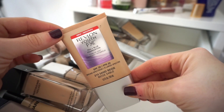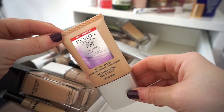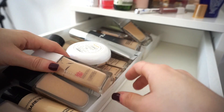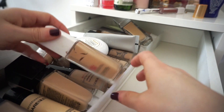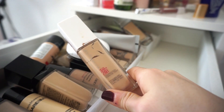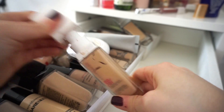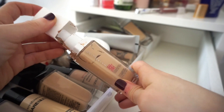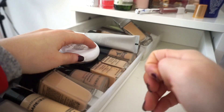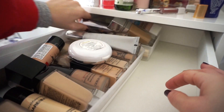The next one is the Revlon Youth Fill Plus Blur Foundation — I spoke about this in my Disappointing Products of 2018 video. Definitely getting rid of it. It has a grayish undertone and just doesn't look good on the skin, so bye. Next is the Maybelline 24-Hour Foundation — also talked about in that video. Getting rid of this too. It's very, very thick in consistency and has a pump, but honestly it's just gross. This is saying goodbye.